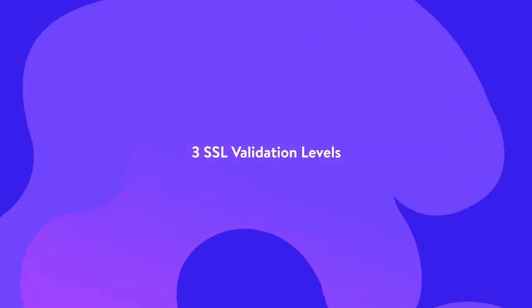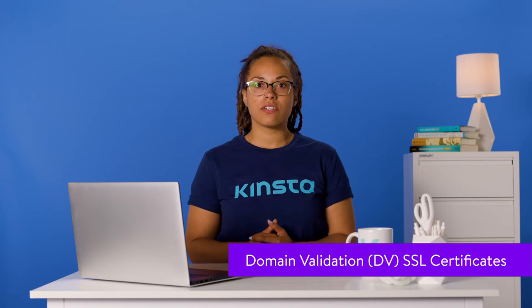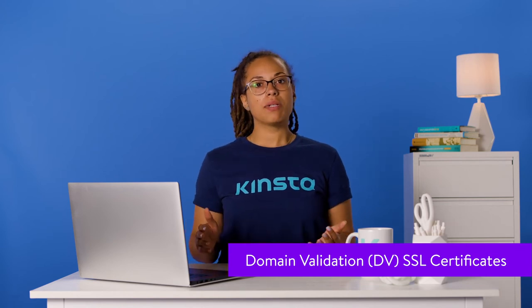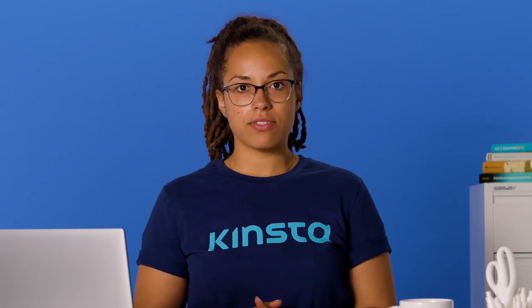SSL certificate validation level is assigned by the certificate authorities that validate your business authenticity before issuing you the SSL certificate. There are three different validation levels for SSL certificates. DV is the simplest form of SSL certificate validation and only applies to domain ownership verification. It's also the cheapest and fastest way to acquire an SSL certificate.